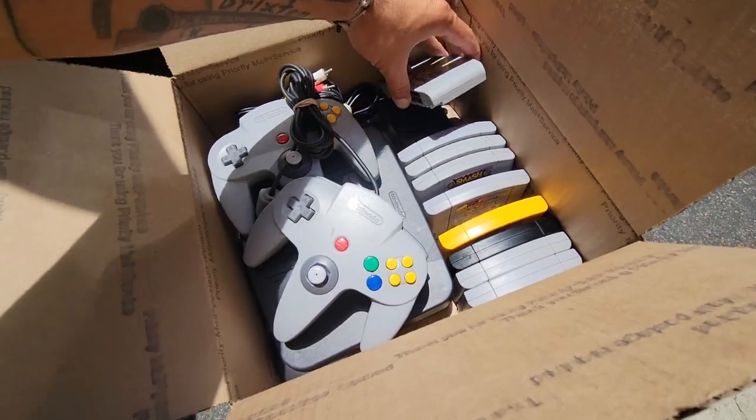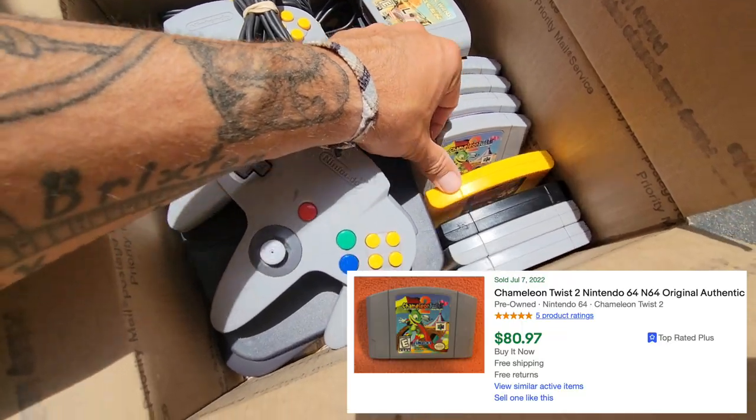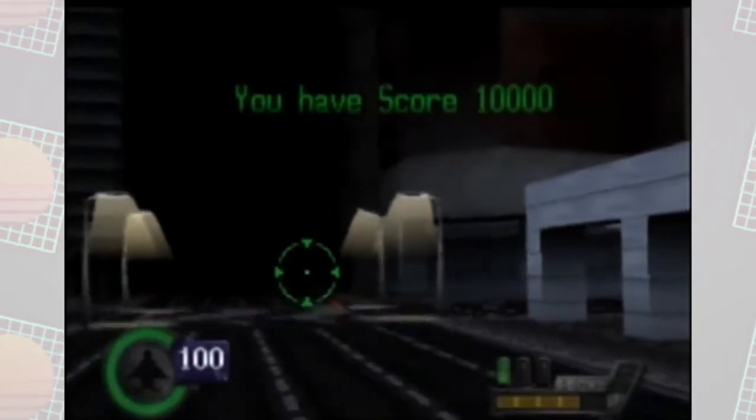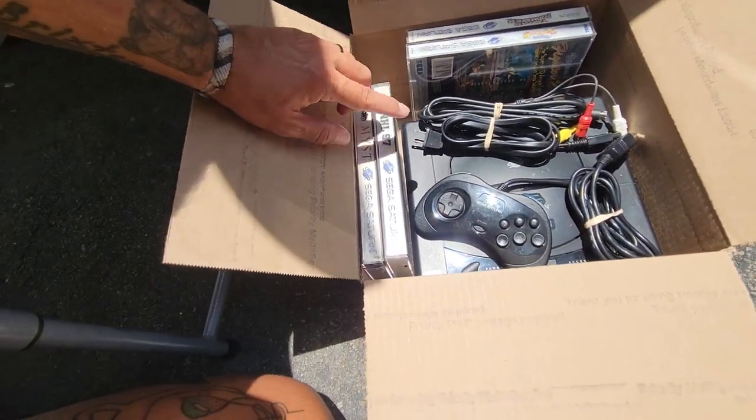There's another great box right here — Nintendo 64. There's some good games in here: Banjo, Wave Race, Smash Bros, Chameleon Twist 2, Donkey Kong 64, Scooby-Doo, Banjo-Tooie, and Knife Edge. I haven't seen that one in a long time. There's a Saturn over here with some games: Virtual Fighter 2, Tomb Raider, NHL, and Myst.